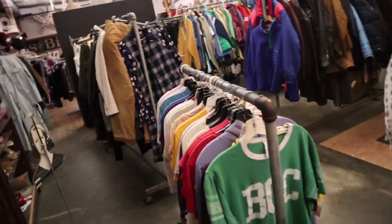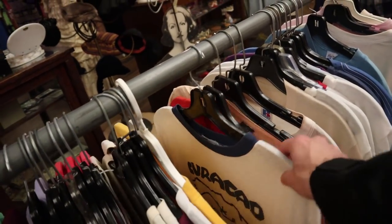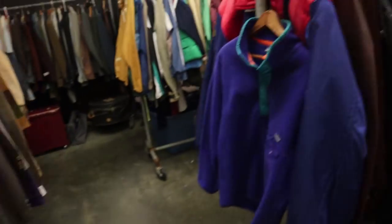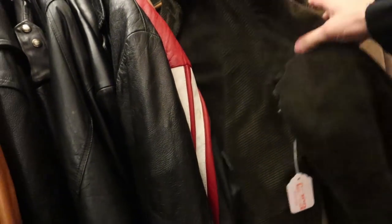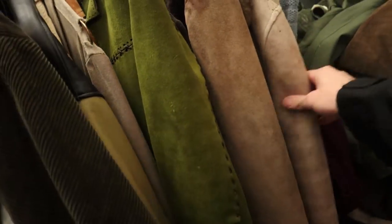The t-shirts are kind of disappointing — they don't really have any cool vintage tees. So I might have to pass on that. I was feeling some workwear, and they have more jackets, leather coats, biker jackets, and varsity jackets.